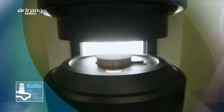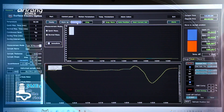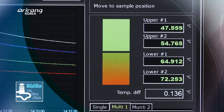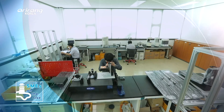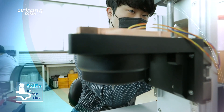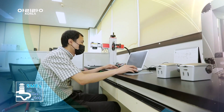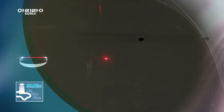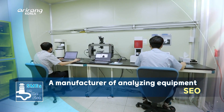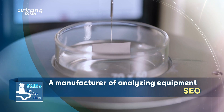We use a scale when measuring the weight of objects, and we need a surface analyzer when measuring the energy of the surface of objects. However, the surface analyzer market has heavily depended on import. We explore SEO, which has developed Korea's first surface analysis technology and promoted the localization of the technology.